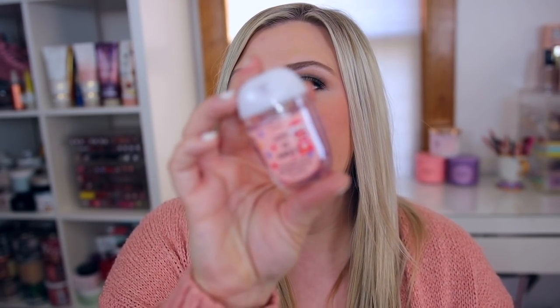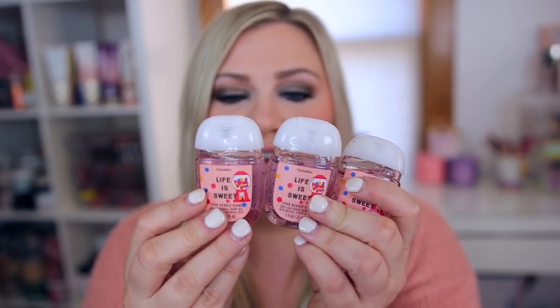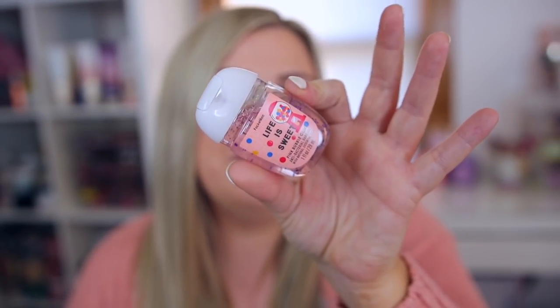I also picked up a couple of pocket hand sanitizers — I was so excited to find a Pink Bubble Gum hand sanitizer, so I grabbed three. There used to be a Pink Bubble Gum candle which I still have, and this smells exactly like it — like Double Bubble bubble gum, super sweet but light. I'm going to have these in my car and purse everywhere. I just love this!